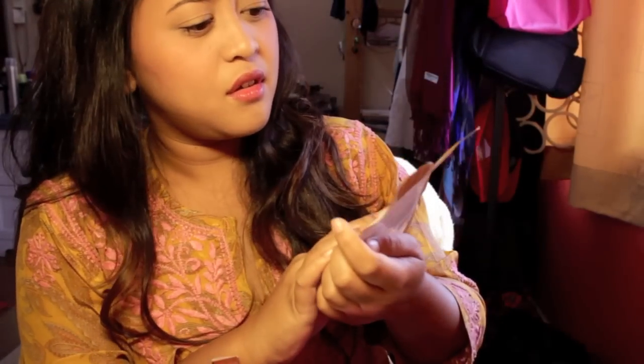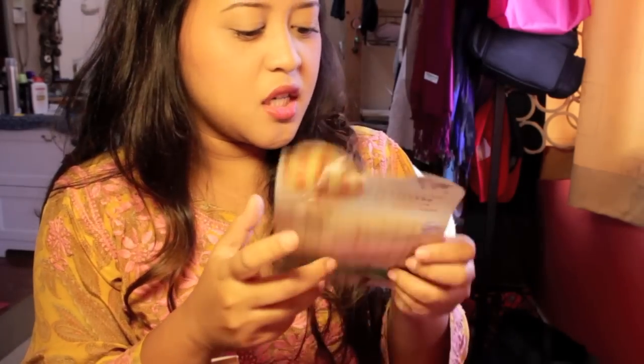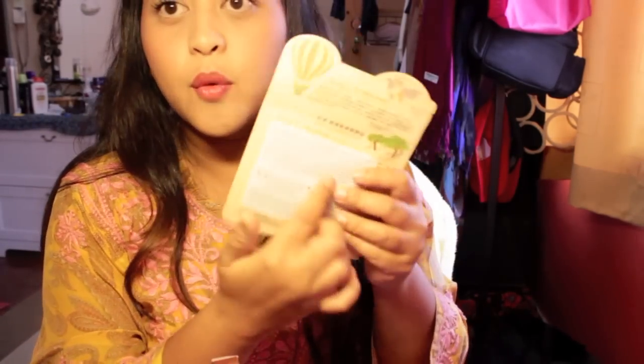I also have a face mask that I haven't used yet — it's a two-step Africa hydrating pass pack. It looks like it's labeled in Chinese or something, but they have the translation on the back, so you can check it out.